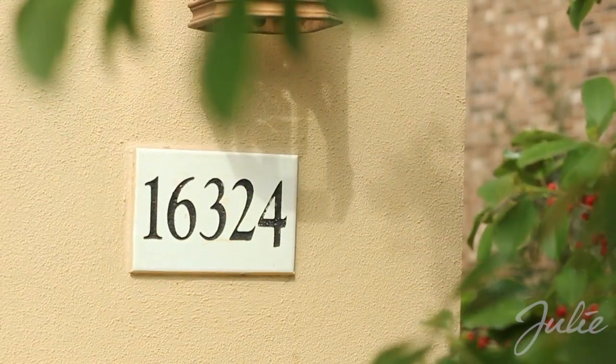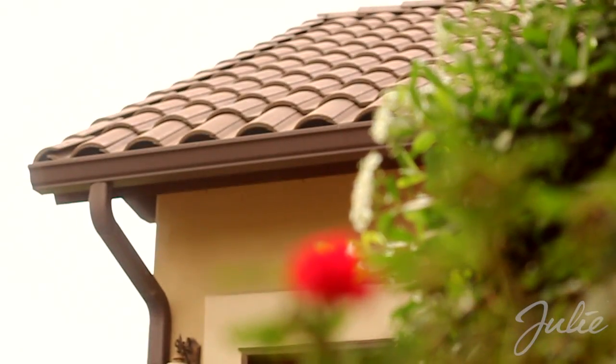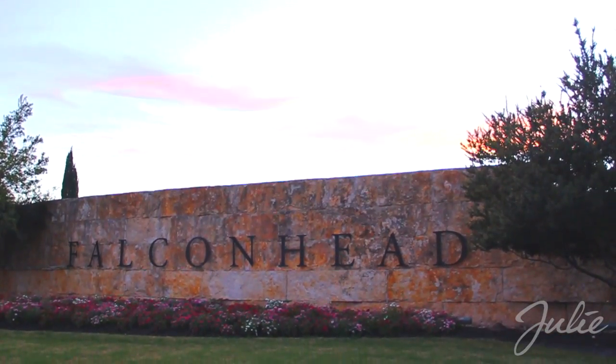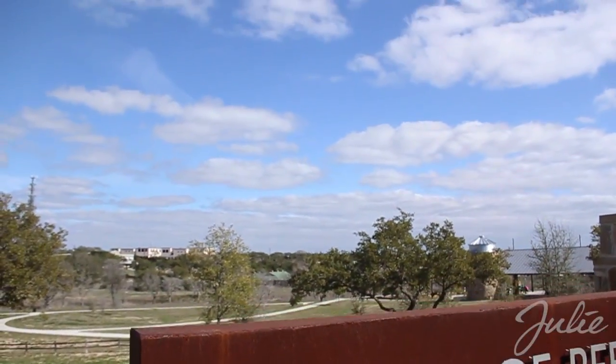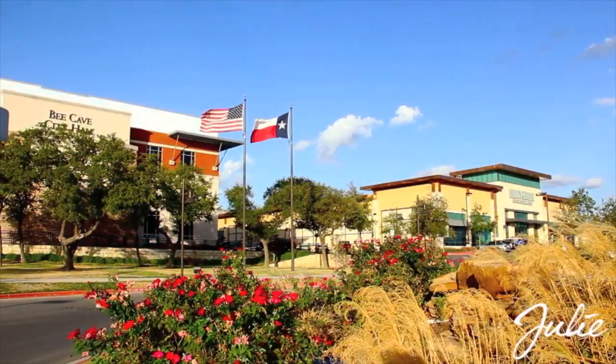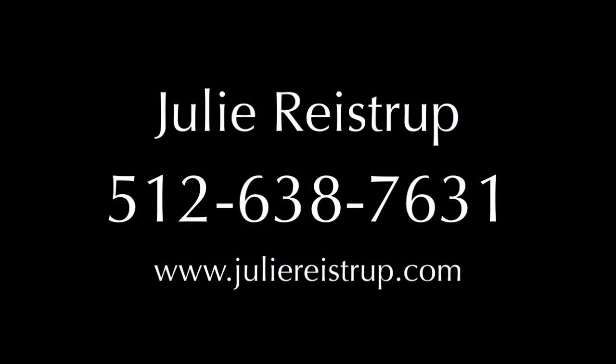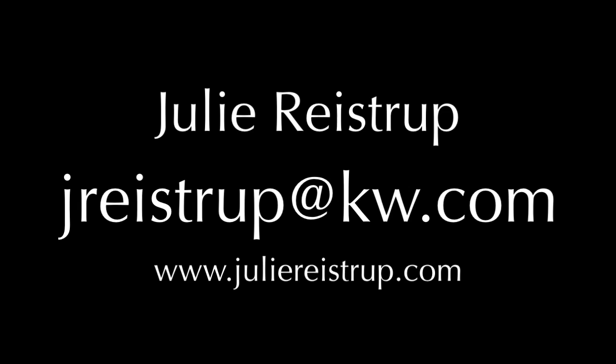16324 Spillman Ranch Loop is located in the upscale golf course community of Falcon Head in the exemplary Lake Travis Independent School District, just minutes from Bee Cave Park and the Hill Country Galleria. For more information, contact Julie Reistrup at 512-638-7631 or at jreistrup@kw.com.